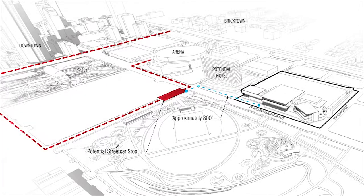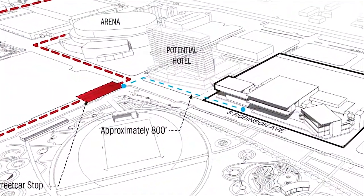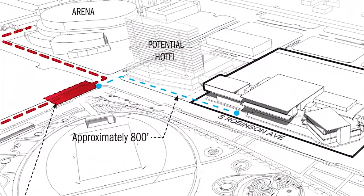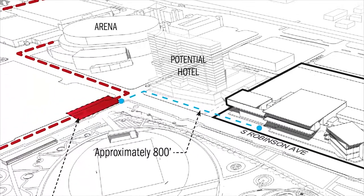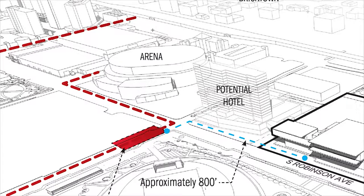The streetcar is going to be extremely important for the user experience — as people experience the new park and walk to the front door of the convention center, we want to make sure that experience is first class. Right now, where the streetcar is sited, we have about an 800-foot walk past the potential new hotel development to the front door of the convention center, adjacent to the park plaza on the northeast corner of Robinson and Oklahoma Boulevard. Making sure that is a comfortable, first-class experience is key.